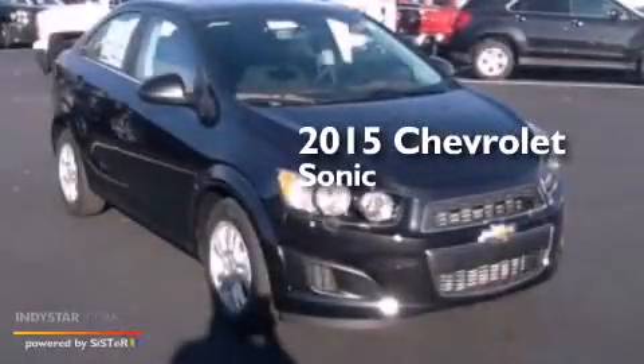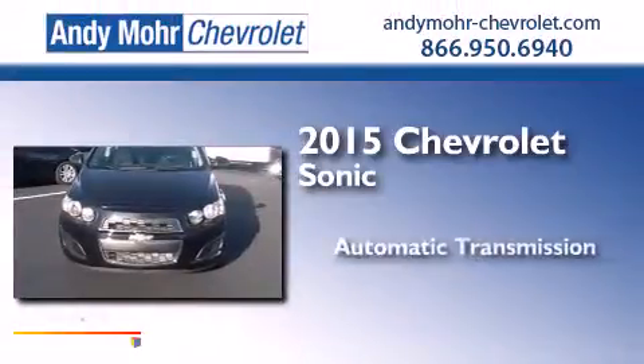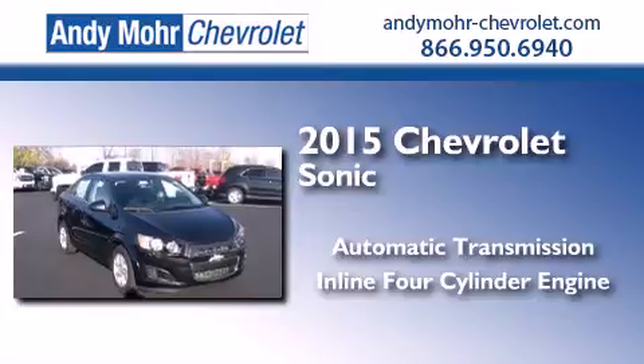This is a brand new 2015 Chevrolet Sonic. This car has an automatic transmission and an inline 4-cylinder engine.